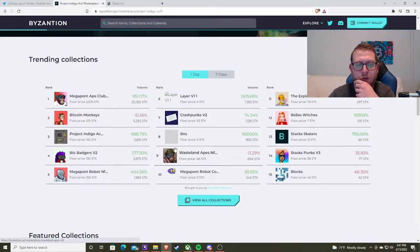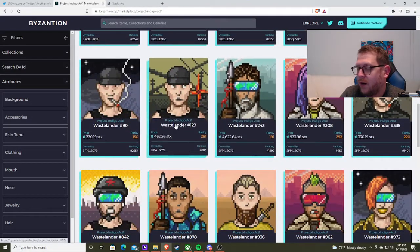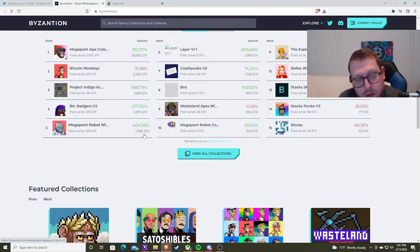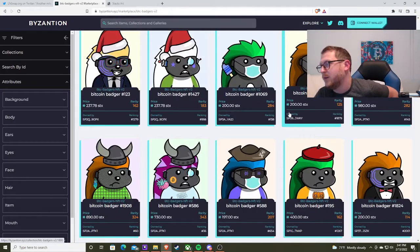Project Indigo is also pretty awesome looking. If I was going to take a bet in the Stax ecosystem, Bitcoin ecosystem, NFTs — these are where I would do it. Some of these are insane, really cool art. Not that I like JPEGs — I'm not a huge JPEG guy — but I think they're pretty cool. These badgers, I mean, come on now.